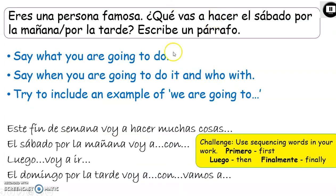Finally, I would like you to do a write-up putting together all the things that we've seen. Now I would like you to put it all together and write a little paragraph imagining that you're a famous person. Describe what you're going to do el sábado por la mañana o por la tarde — Saturday morning or afternoon. Include what you're going to do, when, and with whom, and try to include an example of 'we are going to'. As an extra challenge, use sequencer words. Here you've got some starters for your sentences. Pause the presentation and go ahead.